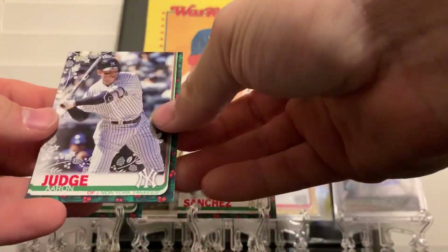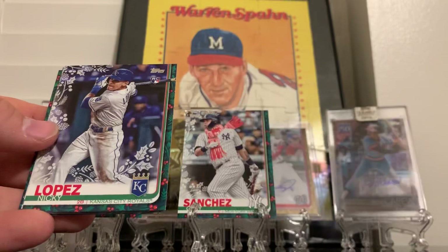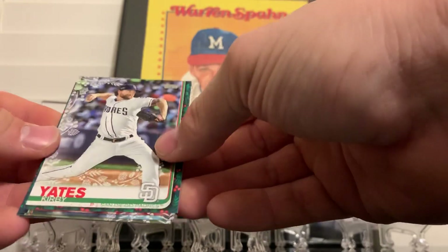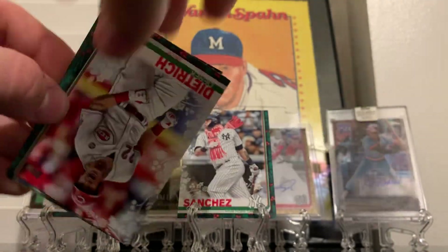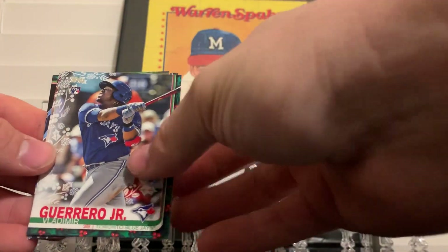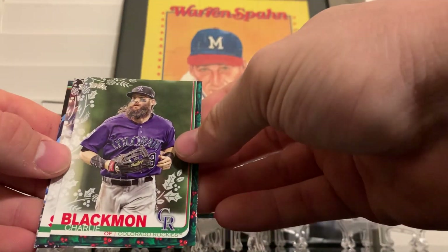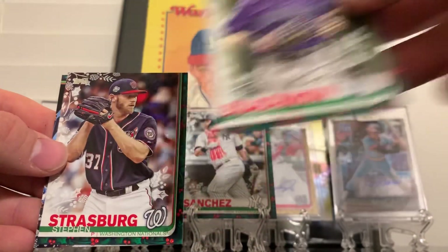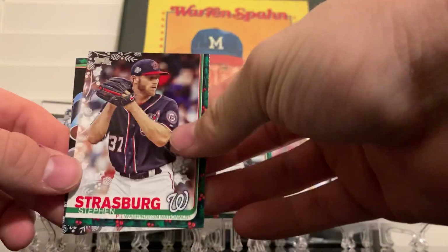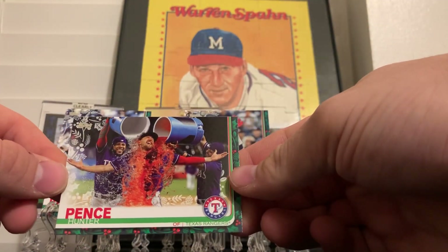There's the basic Judge. Tyro Estrada rookie card, there's Freddie, Nicky Lopez rookie card, there's a Kirby Yates metallic. Derek Dietrich - he played ball at Georgia Tech. And there's a Vladdy Jr., always looking for that no matter what product. Charlie Blackmon - he played at Georgia Tech too. Stephen Strasburg, who's about to make a lot of money. And Hunter Pence - that's another sweet picture right there, I love that picture.